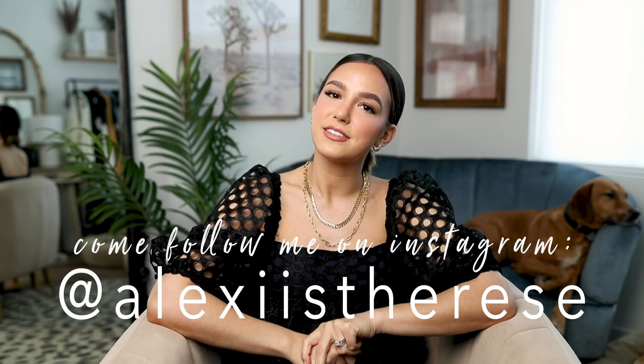Come follow me on Instagram — I post a lot of fun fashion, beauty, and lifestyle content there. All my links, Poshmark, outfit details are all below. If you like this video, give it a thumbs up and comment what you'll be picking up during the Sephora sale. Let's get started with the most expensive thing I'm recommending today — the Dyson Supersonic blow dryer.